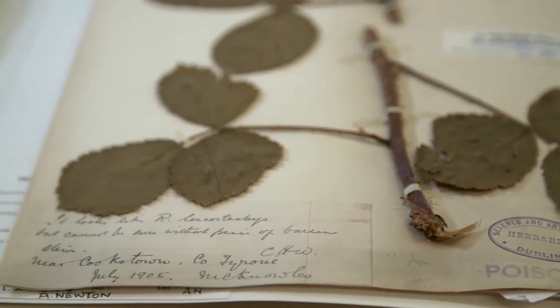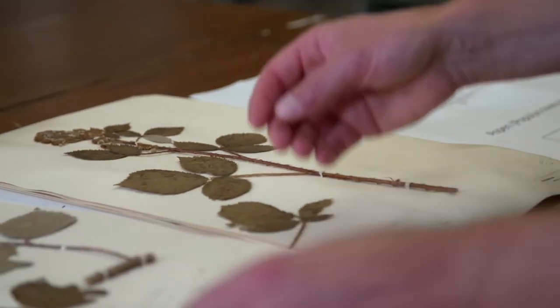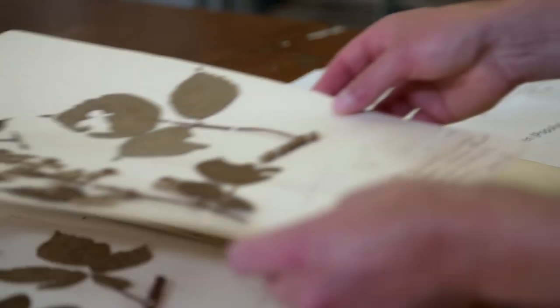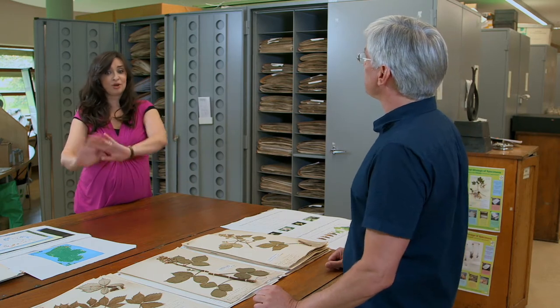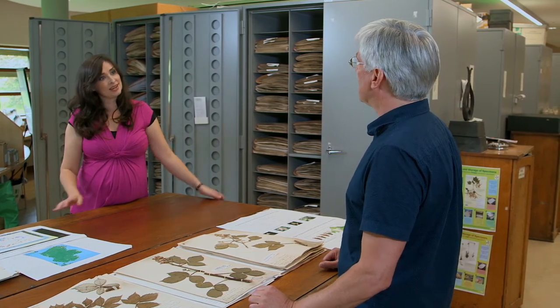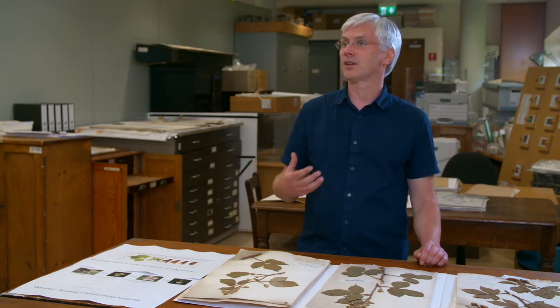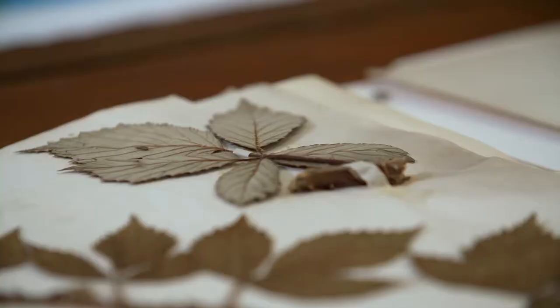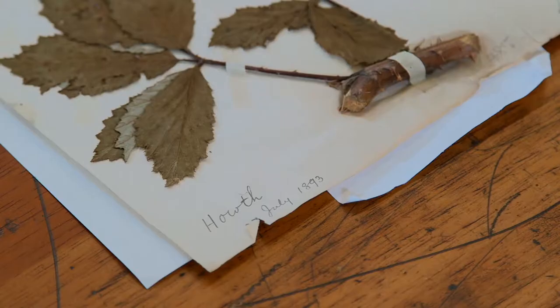Researchers came in and looked at hundreds of specimens, scoring each one for the progression of the flower — essentially whether it was completely in bud versus completely out in fruit. What was the trend found in comparing plants from over 100 years ago to more recently? They found essentially that flowering time was earlier. We know our springs are earlier and warmer, but this is a physical reference to that. These are the plants responding to environmental cues and changing their habits.